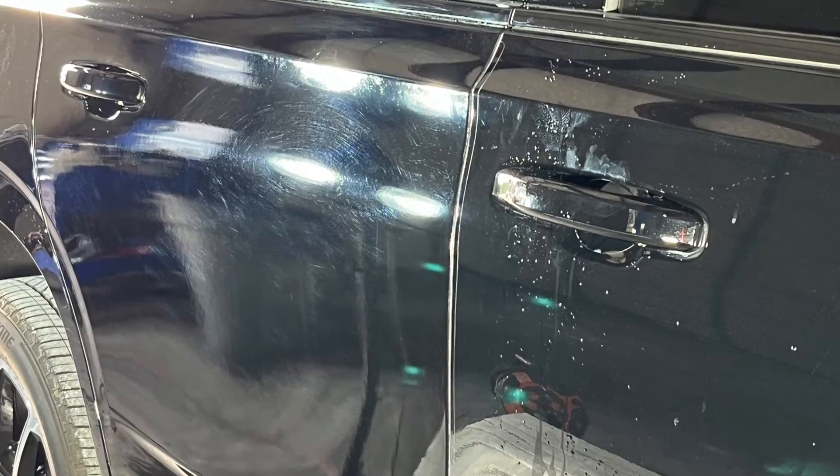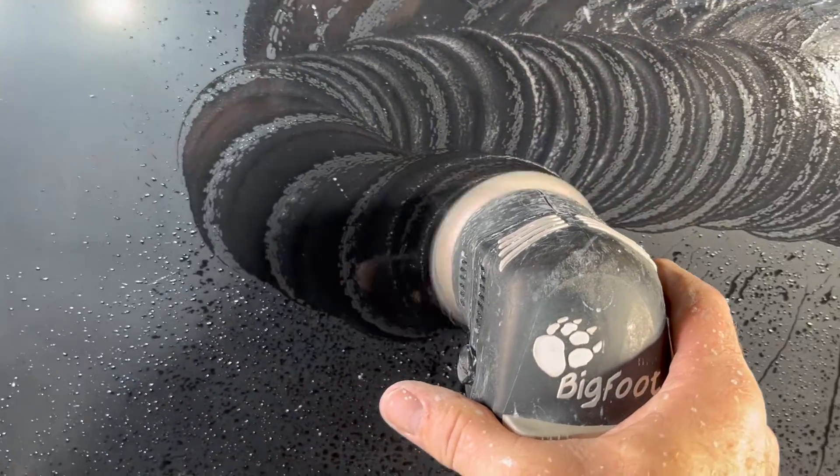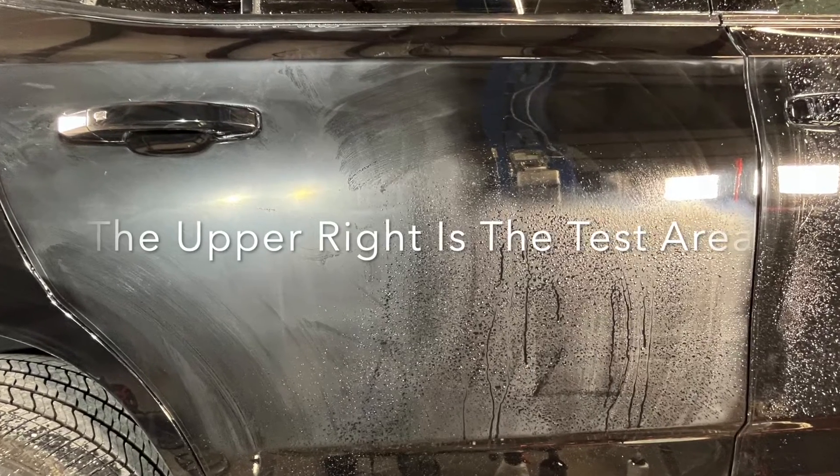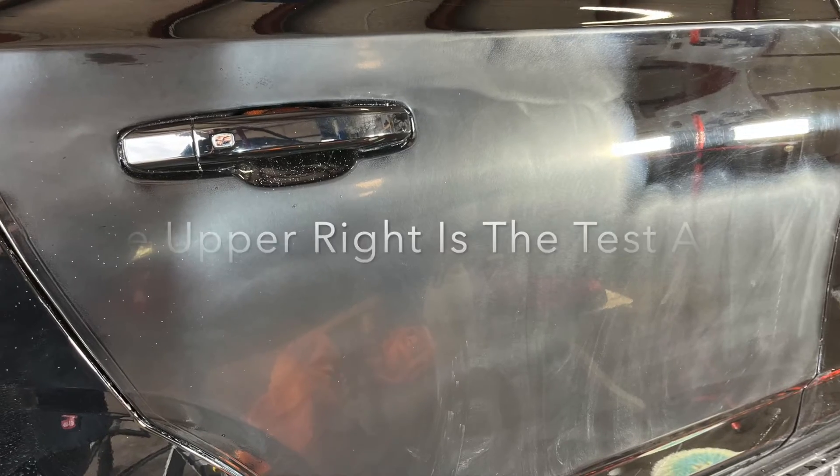Here's what we did. We started with 1500 grit and we went to 2000 grit, and then we buffed it out, polished it, and put on a coat of wax.